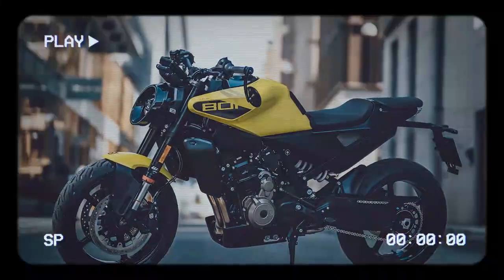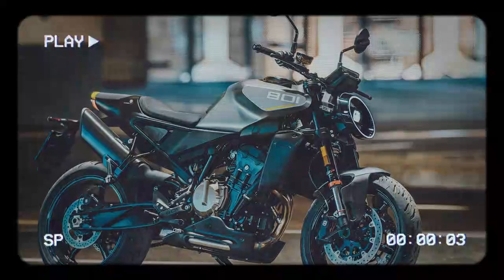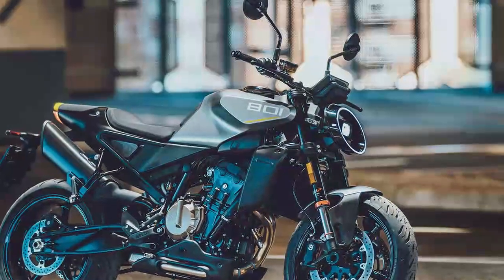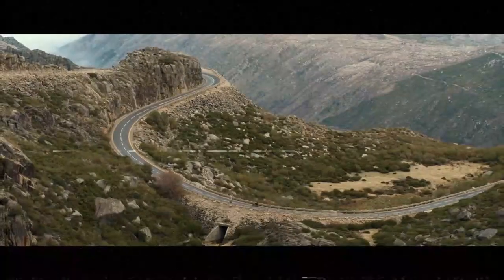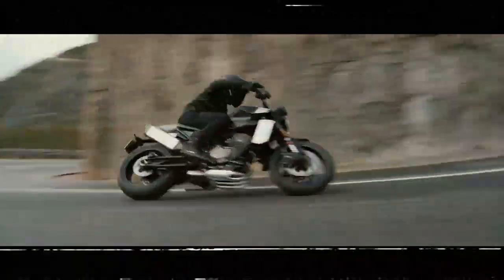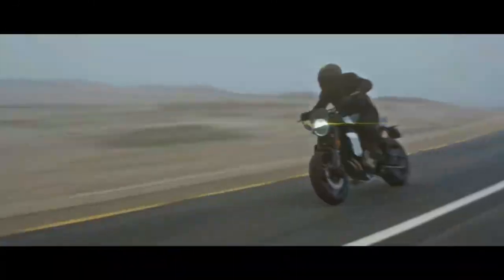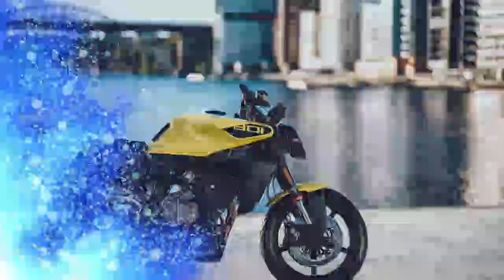Available in sleek gray or a vibrant, eye-catching yellow, the Vitpilen 801 captures attention with its modern aesthetics. On the road, the Vitpilen is a full-fledged sports naked bike, delivering thrills on par with models like the Triumph Street Triple, Yamaha MT-09, Ducati Monster, and KTM 790 Duke. It's fast, nimble, lightweight, and incredibly well-balanced.